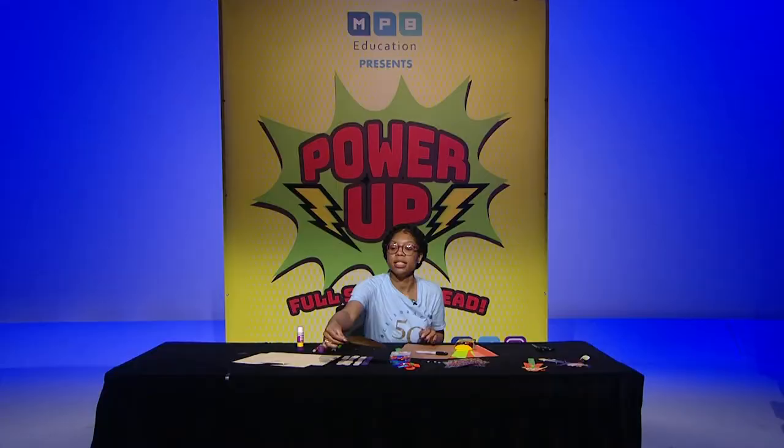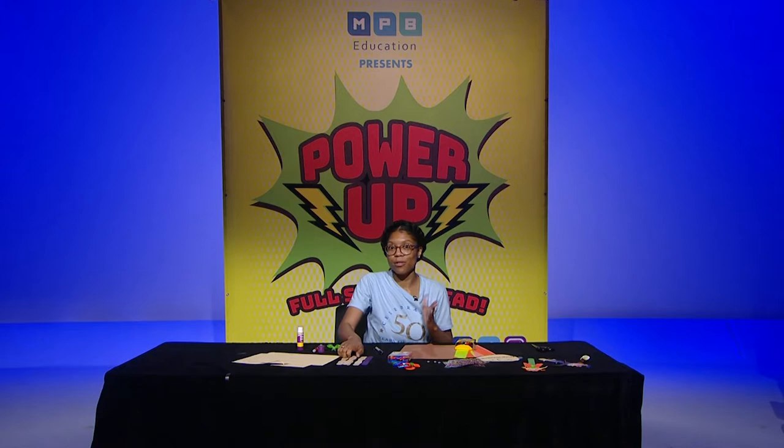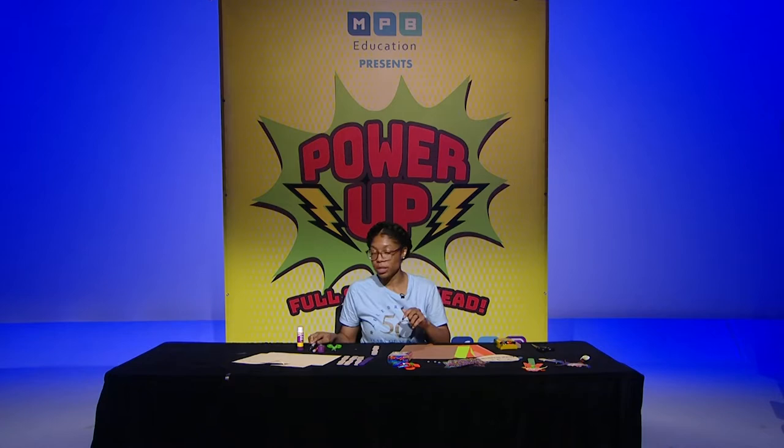Step two of our scarecrow would be, of course, the body. To make our scarecrow body, we want to take our popsicle stick — you can use whichever color you like: purple, green, orange, or just tan. We're going to take our popsicle stick and place it in front of us so that we make sure that we have it in place when we get ready to put our head and everything together. Now the fun part is we get to make an outfit for our scarecrow.